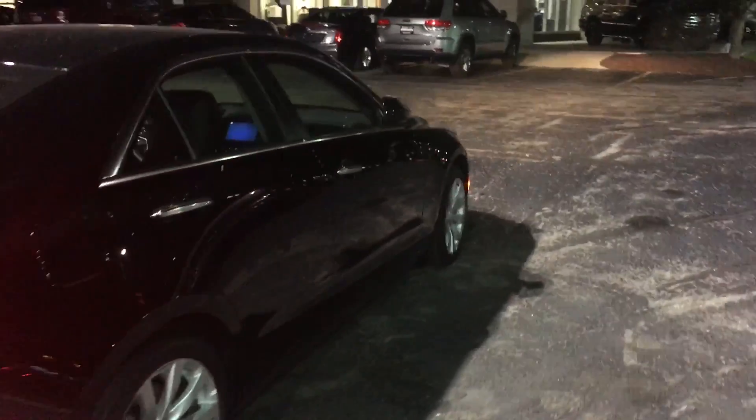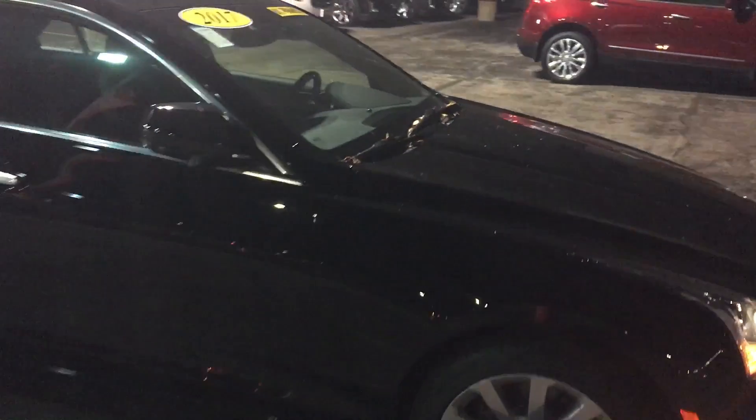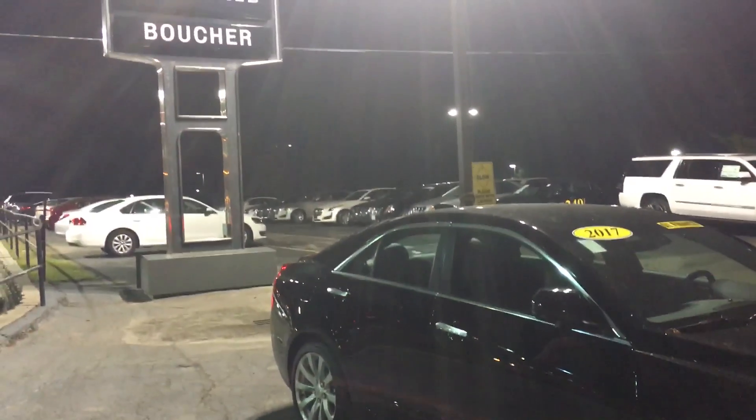Not sure if you've taken an ATS for a spin yet, but I would love for you to set up a time and date to come in and take this beauty for a ride. My name is Brianna and I am contacting you from Bluche Cadillac here in Waukesha, Wisconsin.